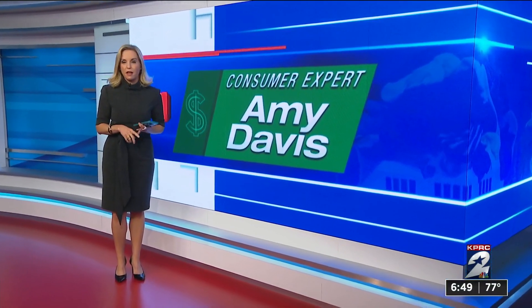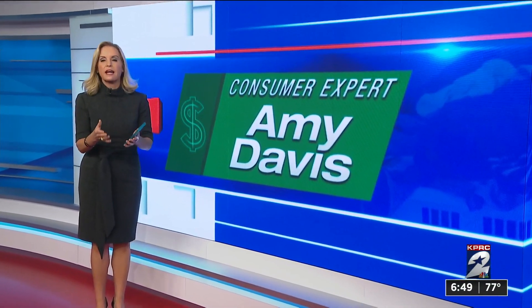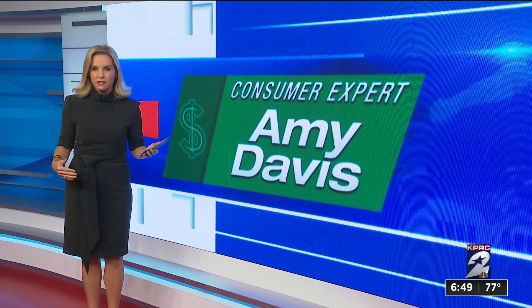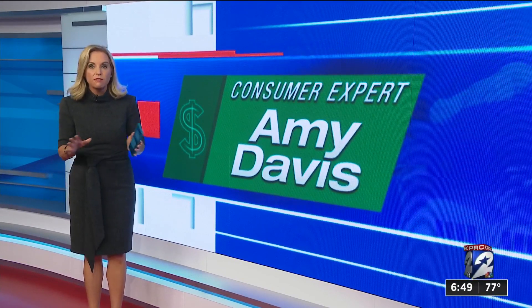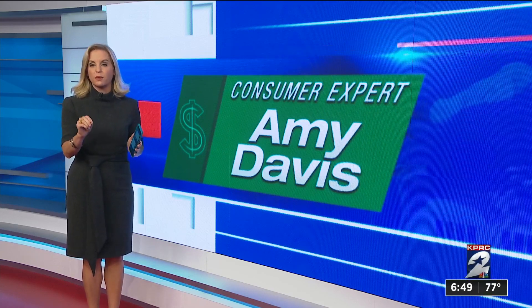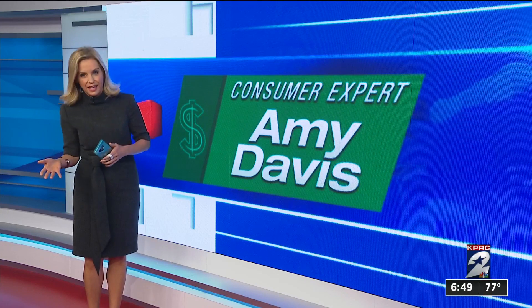Some of the most popular ones are Zelle, Venmo, and the Cash app. Sakaila Lewis uses all of them to collect money from people when she does babysitting or pet sitting services because they're so convenient. She'd never had a problem with any of them until she needed to contact someone with Cash app about a payment that was sent to the wrong account.